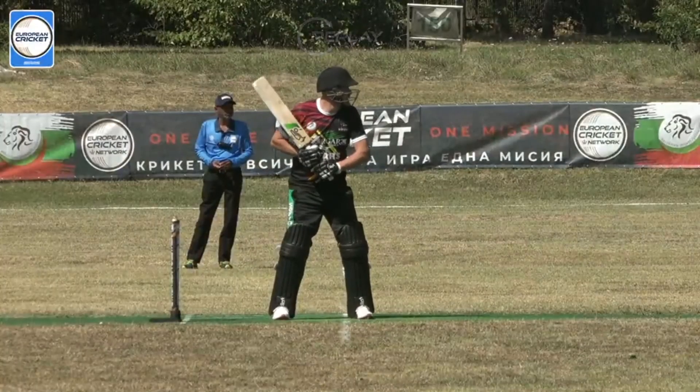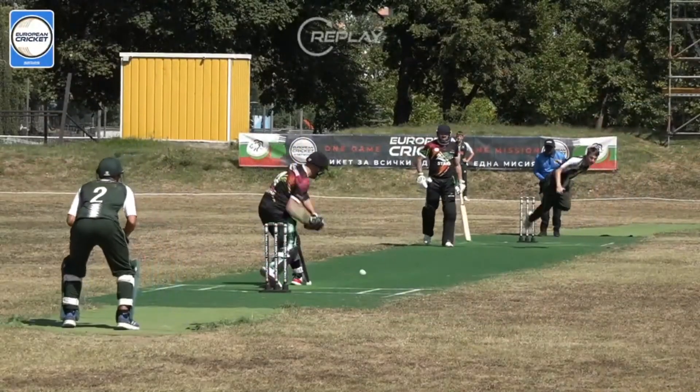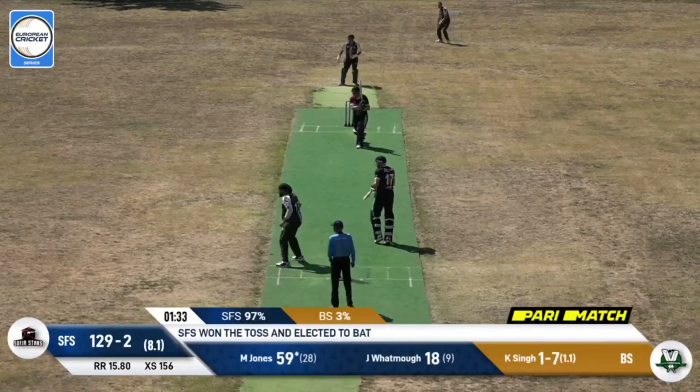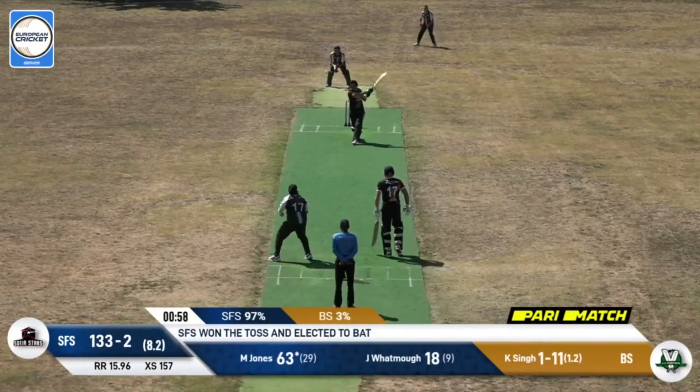That for me so far is the shot of the day — what a hit for six! Great hit, it's in the slot and banged away beautifully — that's going to be four more.